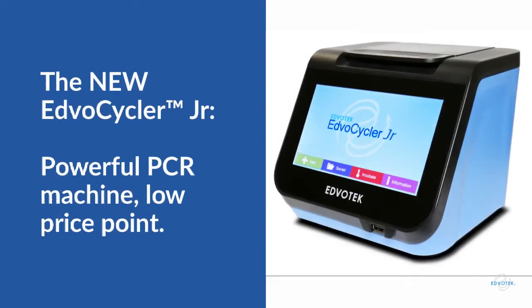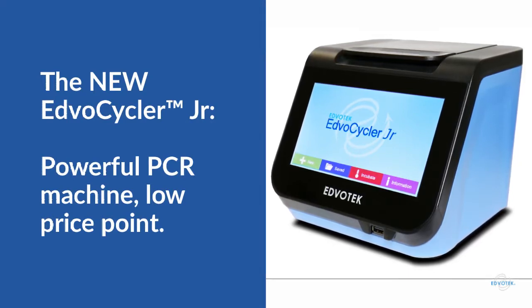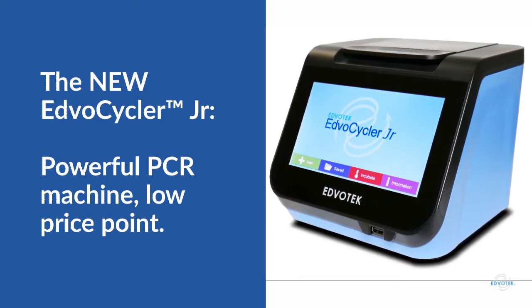Explore personal PCR with the Edvocycler Junior, catalog number 540. This unit has the precision heating and cooling power of the Edvocycler II in a smaller footprint. Affordable, easy-to-use and program, and no external monitor necessary.